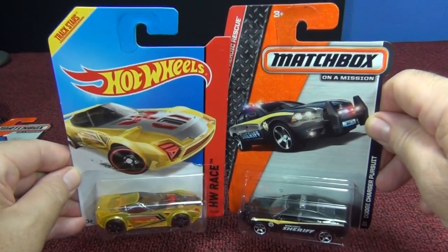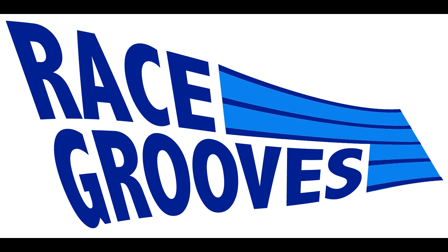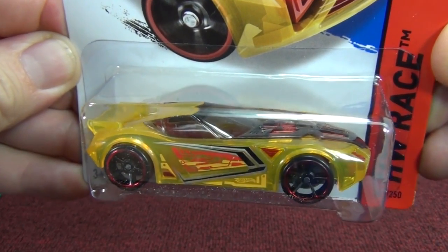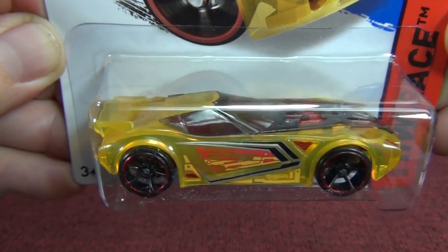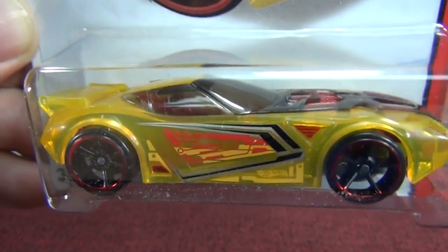Why does Mattel change their castings? On today's Race Grooves presentation. I've done a couple videos where Hot Wheels has changed their casting — I'll link those at the end of the video as well as down in the description. This video is really going to focus on Matchbox though.